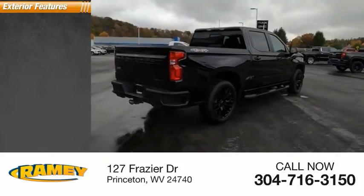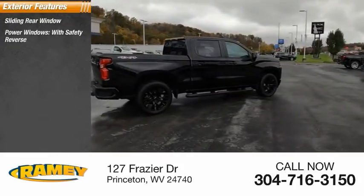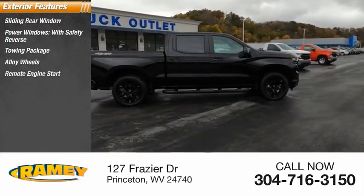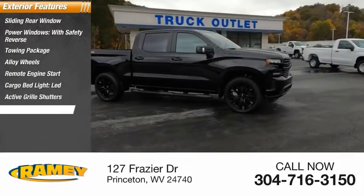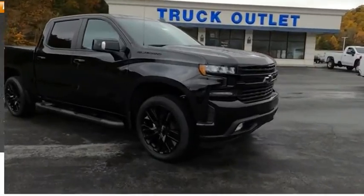Here are some of this vehicle's great options: sliding rear window, power windows with safety reverse, towing package, alloy wheels, remote engine start, cargo bed light, LED, active grille shutters, traction control, stability control, front suspension type strut.